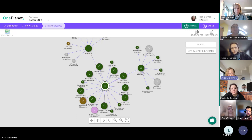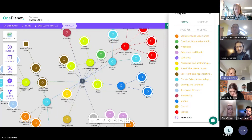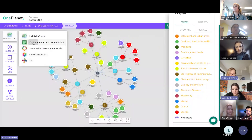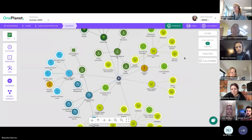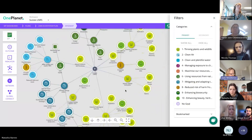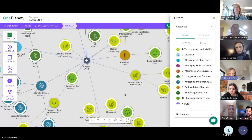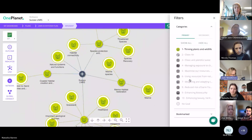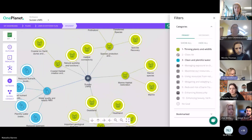OnePlanet also has the ability to create different 'lenses' — frameworks through which you can look at the same data. For example, using the Environmental Improvement Plan lens would automatically give you that framework on screen, organized by its main goals. You could then see what's going on in Sussex within the system underneath each goal — for instance, 'Thriving Nature and Wildlife' is the main relevant goal, and you can go into that and see exactly what's happening within the Sussex ecosystem under that heading.